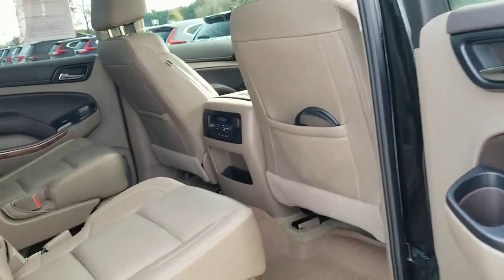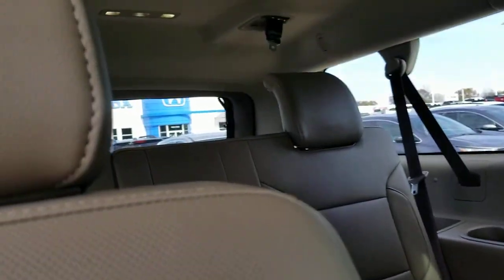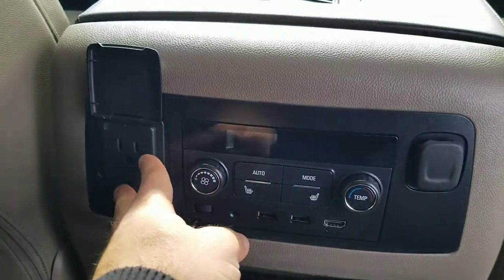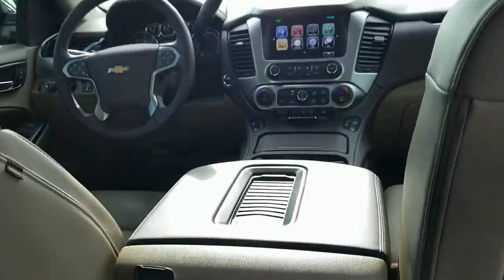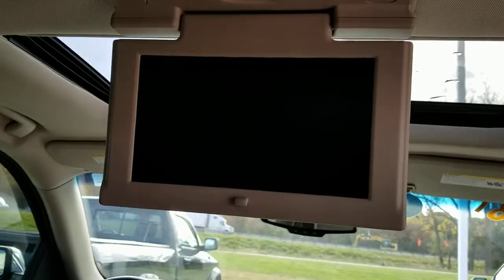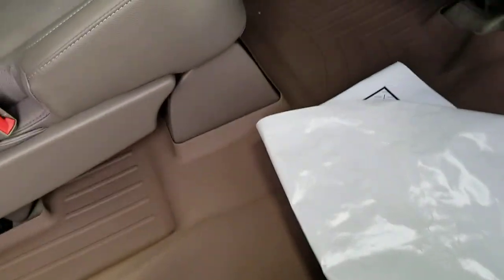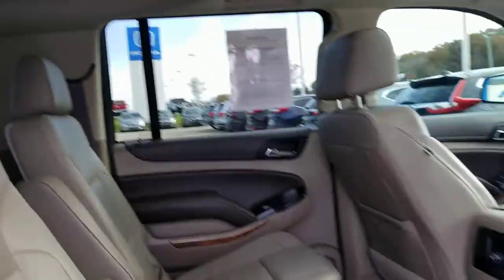Moving on to the second row — this has the 2-2-3 configuration: two bucket seats in the front, two bucket seats in the center, and a third row with three seats for a total of seven passengers. They opted for all-weather floor mats back here as well. Nice-to-have options in the Premier include a 110-volt AC outlet, heated second-row seats, an HDMI input, and two USB outputs. It does have rear entertainment — a 7-inch DVD/Blu-ray player with the Chevy MyLink logo — plus a sunroof and infrared headphones included. The seats are in good shape with no tears, and there is a third-row DVD player as well.